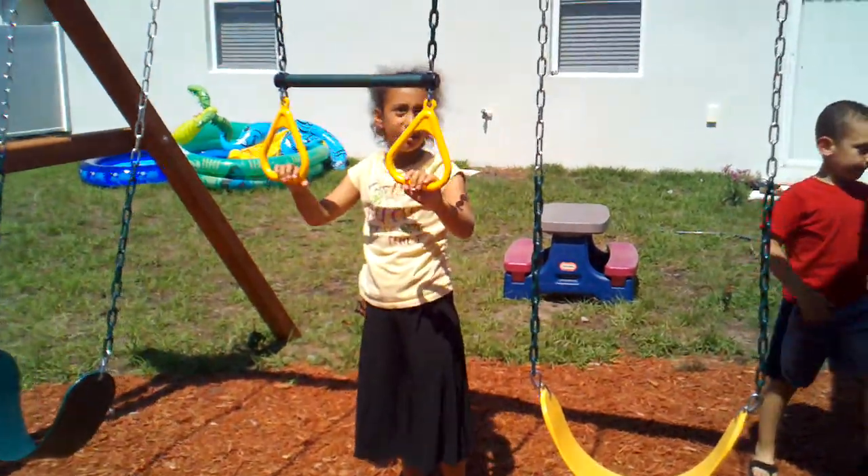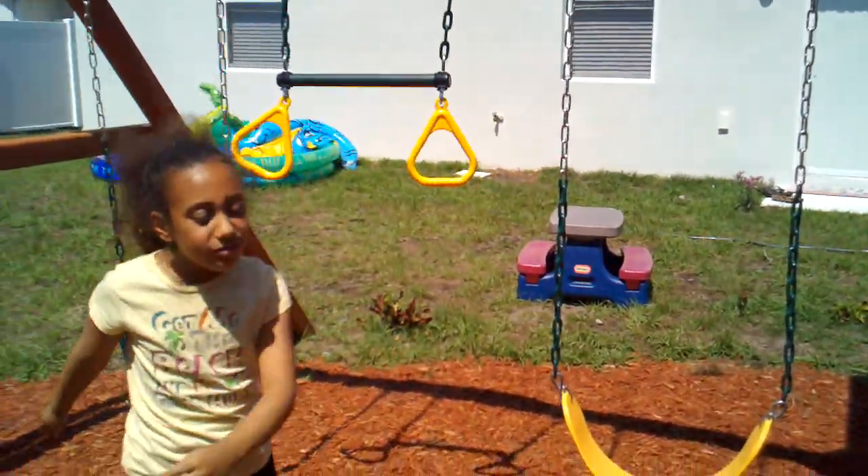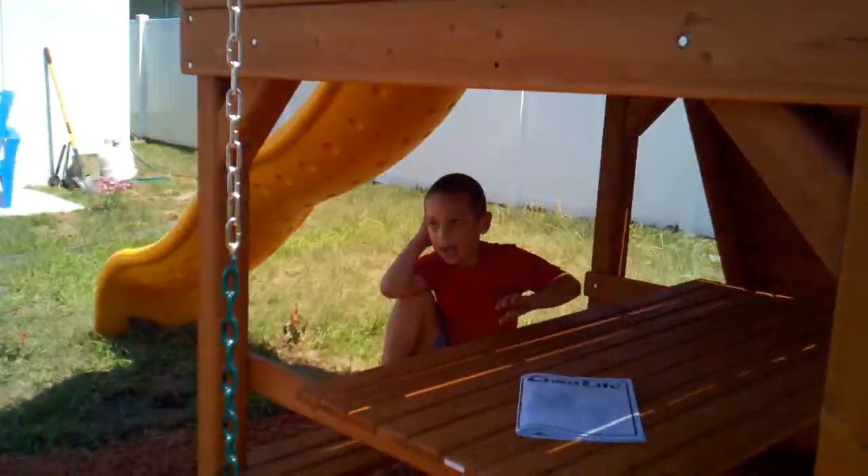Maybe we can take that up a little higher because you're so tall. Mommy will try to take it up. There's a picnic table on the bottom. I think we can make that higher, Jazzy, for you. And you have your picnic table.